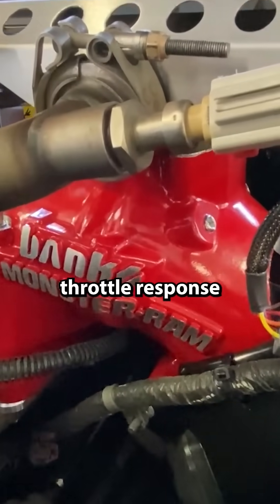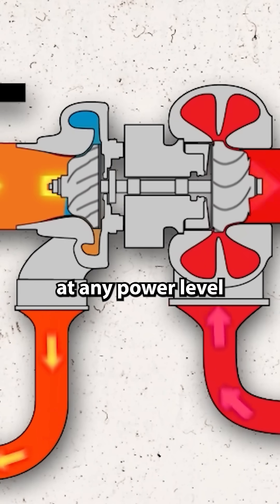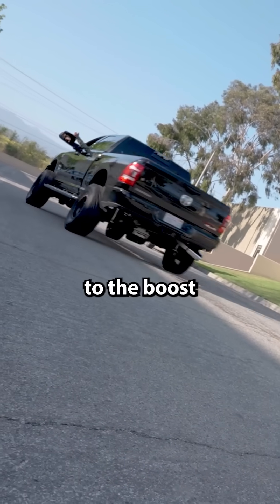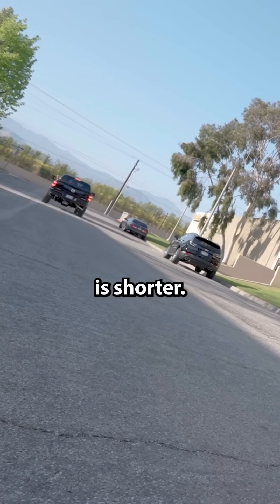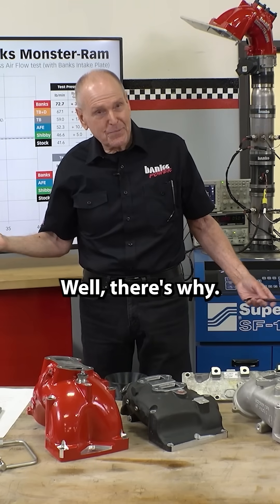And one more thing — there's a throttle response advantage because the turbo shaft speed at any power level is now lower. So the time to get from when you pedal it to the boost required is shorter. Guys are always commenting, hey, it pedaled better. Well, there's why.